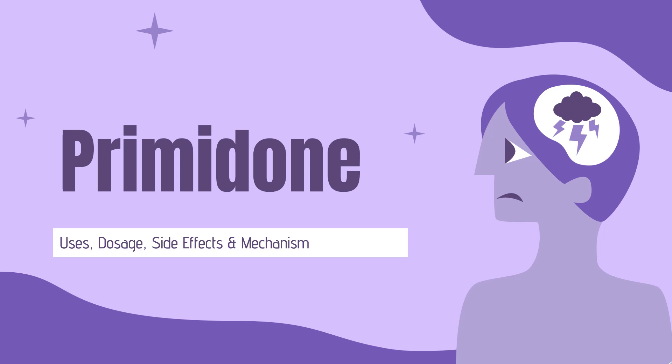In this video, let's find out: What is primidone? What is primidone used for? Contraindications. What are the side effects of taking primidone? How does primidone work? How to use primidone?